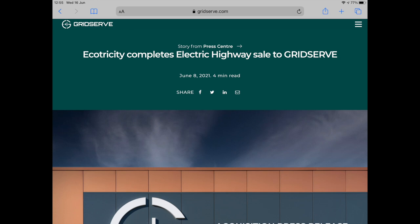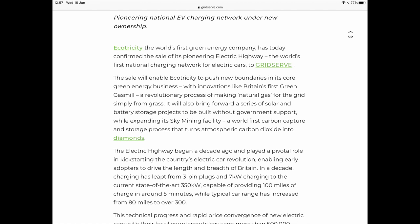The first thing is regarding GridServe. I've talked about these in the past through some of my other videos and also been a bit critical about the old Ecotricity chargers that have been poorly maintained. I found out this week that subsequent to acquiring about 25% of Ecotricity a few months ago, last week GridServe acquired the whole electric highway business and they're continuing with their plans to completely overhaul the Ecotricity charging network.